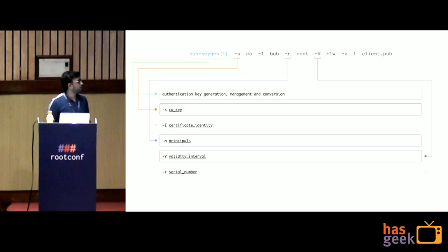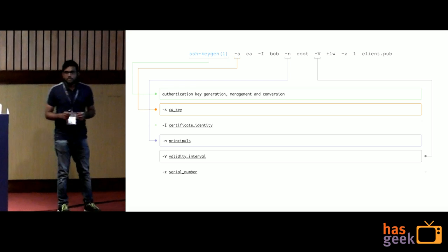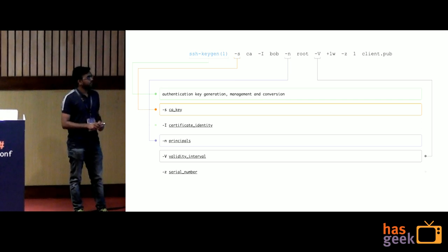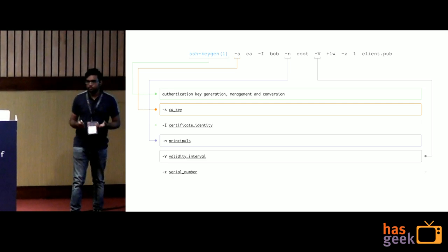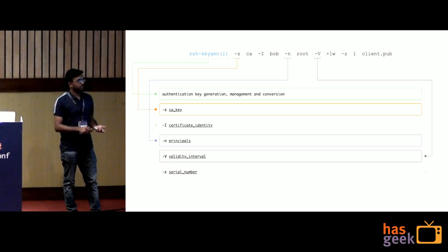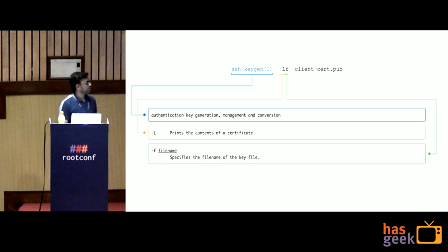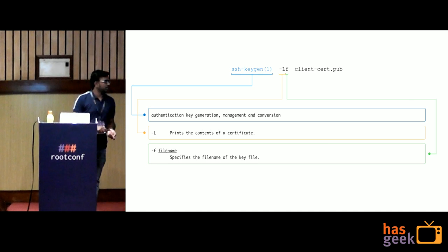Here is a quick recap of the commands. ssh-keygen is the OpenSSH command; -s specifies the source CA file, -I sets the identity (e.g., Bob), -n sets the principals (e.g., developer, ops, or whatever teams you have), -V sets validity (e.g., one week), -z sets the unique serial number, and the last argument is the client's public key file. To check certificate details: ssh-keygen -Lf <certificate_name>.